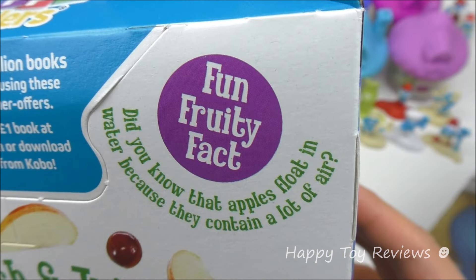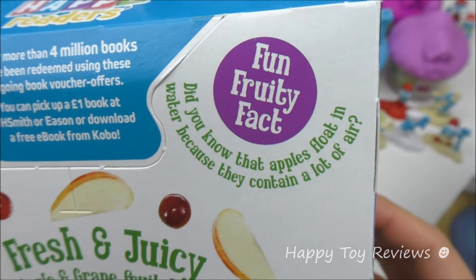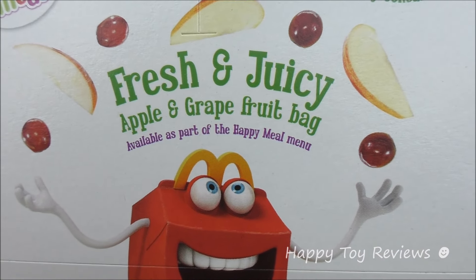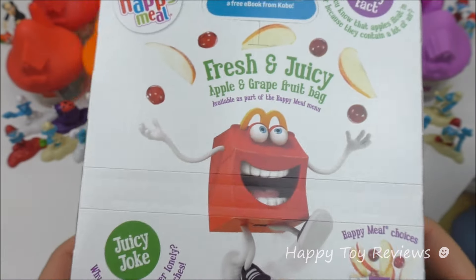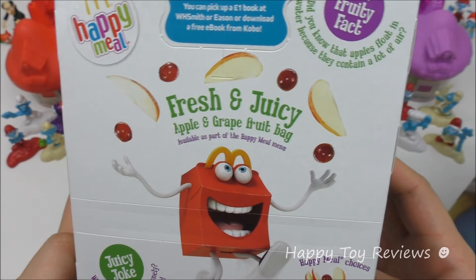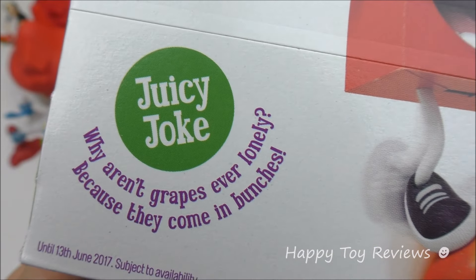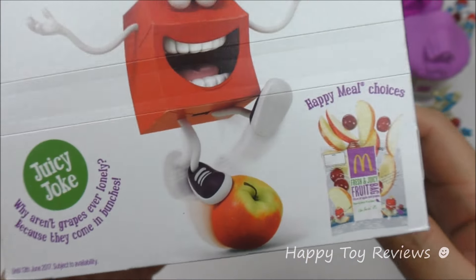McDonald's Happy Meal. Fun fruity fact — did you know that apples float in water because they contain a lot of air? Fresh and juicy apple and grape fruit bag, available as part of the Happy Meal menu. So there's Happy, he's juggling with apples and grapes. Juicy joke: why aren't grapes ever lonely? Because they come in bunches — that's funny.